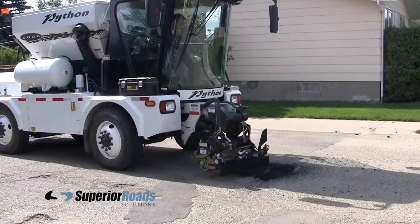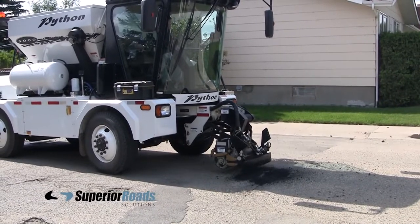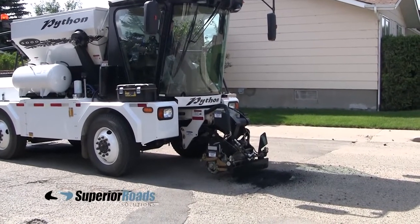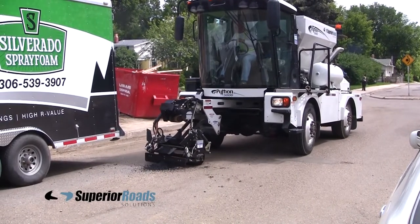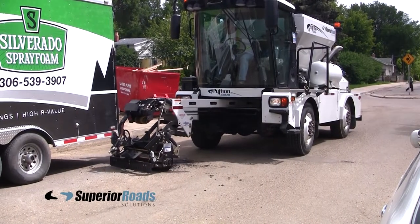Ideally, use your Python 5000 as a preventive maintenance machine. Get out and repair those potholes early in the spring, long before traditional crews are able to get working. Fix potholes that are too small to warrant sending a full crew out to repair them. If you do that consistently, the savings and benefits will quickly become apparent.